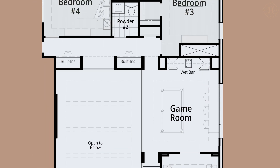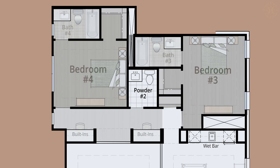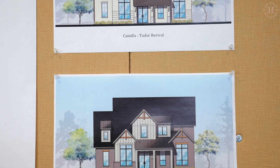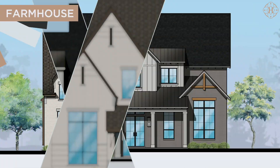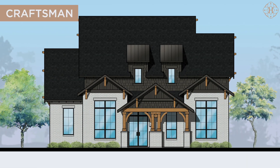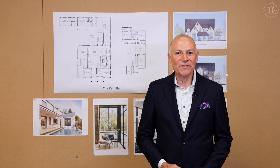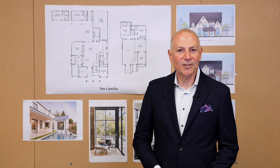To complete the second floor, we have two bedrooms, each with their own private bath and a dedicated workspace. You can choose from three beautiful exterior elevations: a Tudor revival, a charming modern farmhouse, or an unbelievable modern crest. The Camilla, just under 3,900 square feet, delivers the luxury that you would expect out of Huntington Homes.